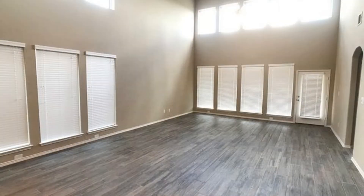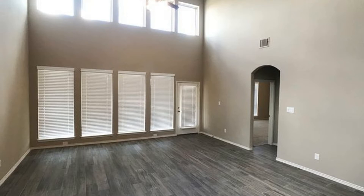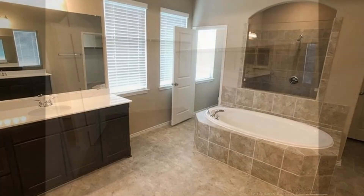The living and dining area combo boasts a 20-foot-high ceiling and plenty of big windows that let natural light in. The master bedroom has a large walk-in closet and a luxurious master bath with a garden tub, a separate step-in shower, and dual vanity sinks.